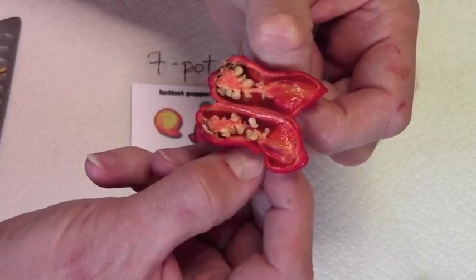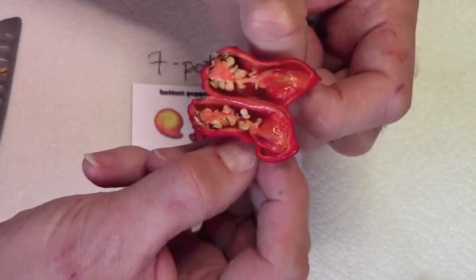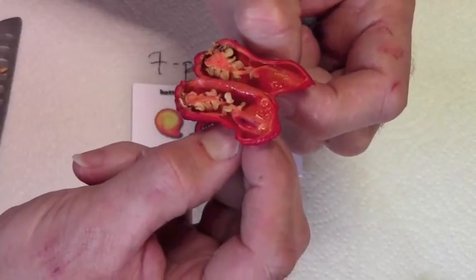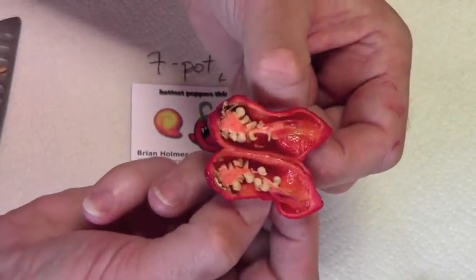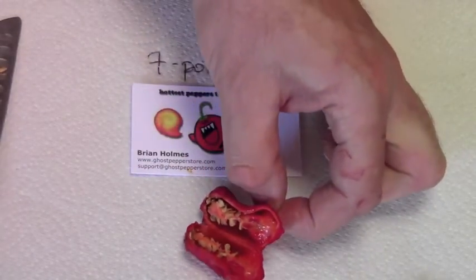It smells definitely very citrusy in a way, with an acidic undertone — it's very nice. I hope the taste has some of that to it too. Okay, 7-pot Jonah, let's have a taste.